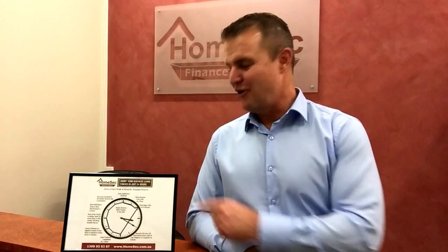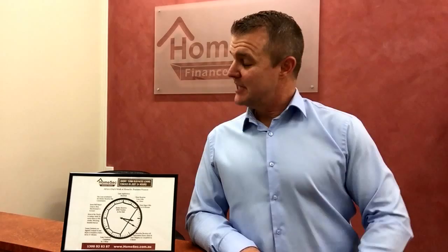Hi, Paul Stone from Homesec Business Finance. I just want to introduce you to my good friend the Homesec Clock. The Homesec Clock has been emailed out to our finance brokers and introducers over the last couple of weeks, just to quickly illustrate how quick and easy it is to settle a short-term business loan. Here's how it works.